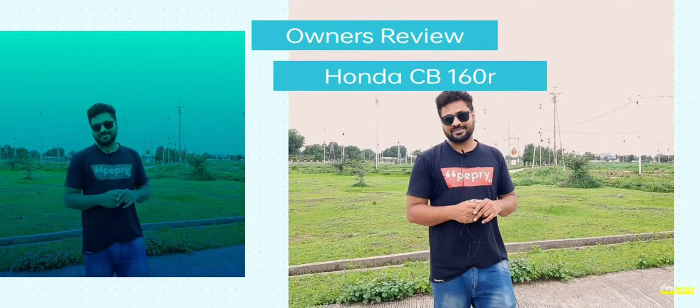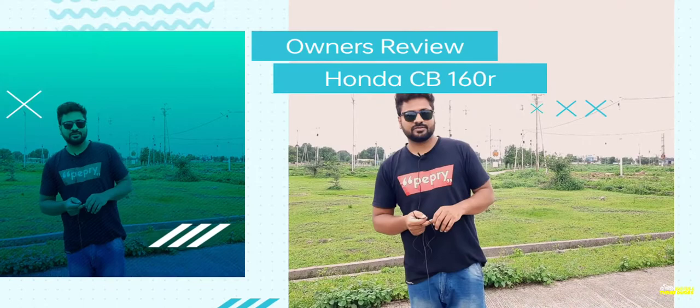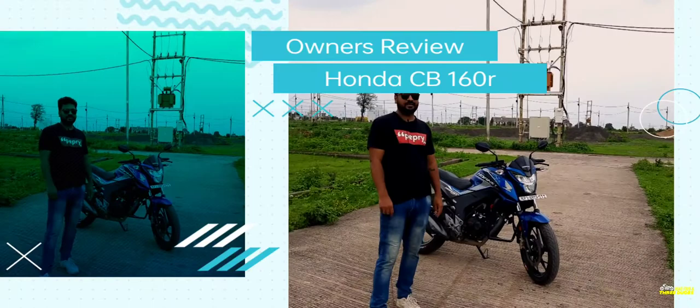Nitin is our group member, and today we're reviewing his bike — the CB Hornet 160R, which is a 2018 model. We're going to see what's special about it. Nitin has owned and kept that bike, and now this model is discontinued. New models are coming — this is the BS4 version, now it's BS6, and it was 160cc, now there are 200cc models.